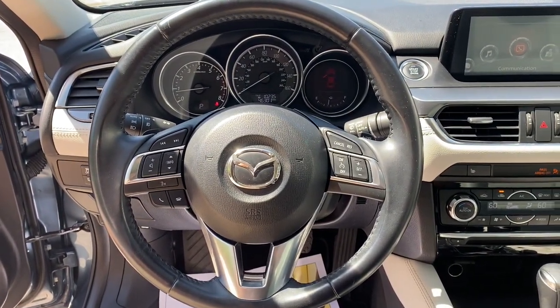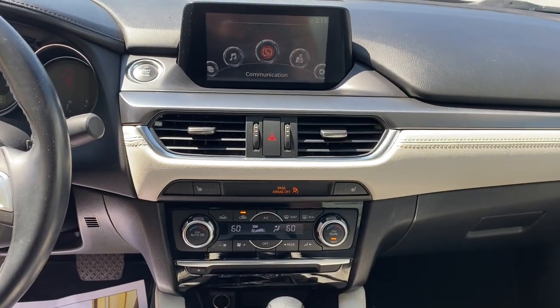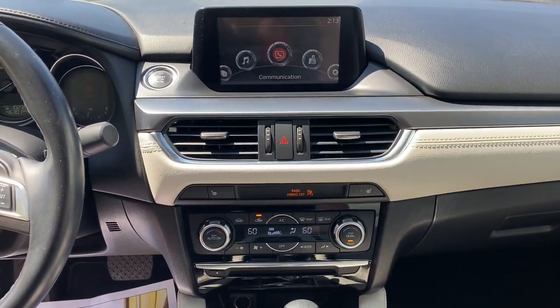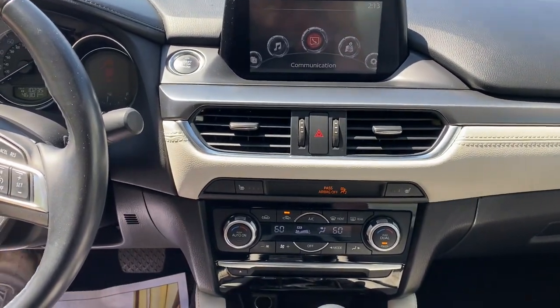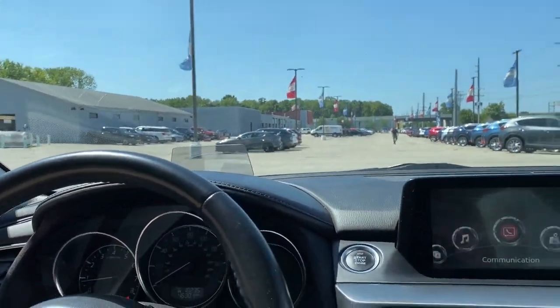Navigation system, sun and moonroof, keyless entry, power passenger seat, fog lamps, backup camera, satellite radio, premium sound system, heated mirrors, keyless start.